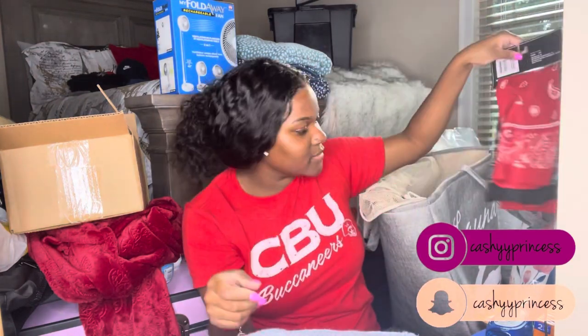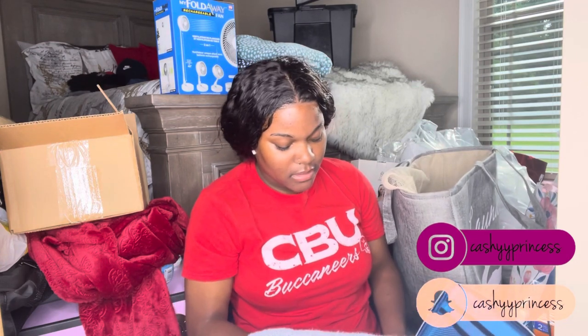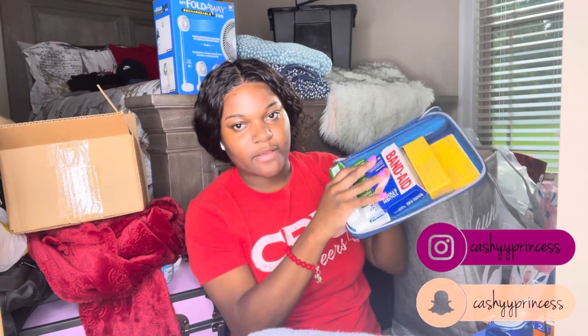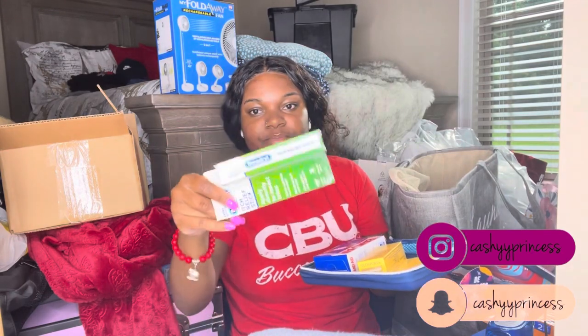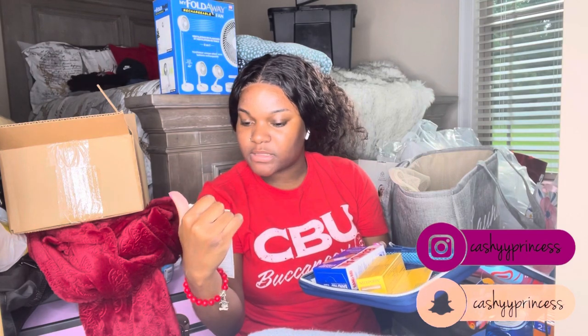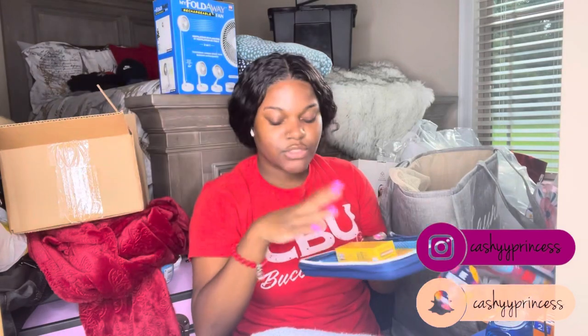I have some bandanas to wear to bed on my hair and wigs — I don't play about that. And here's my first aid kit — it's so cute. I got it from Target; the bag was free when you buy three items. Inside I already have some Benadryl sting relief stick for insect bites, band-aids, and Neosporin.